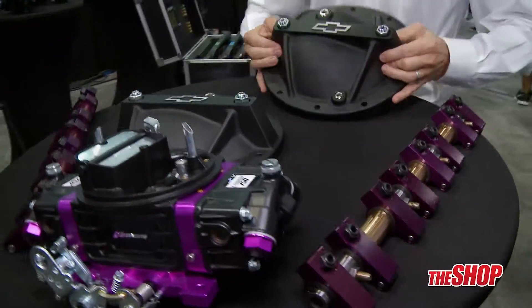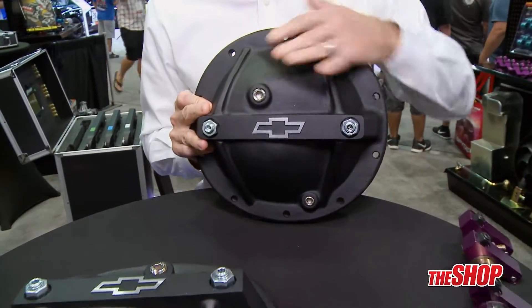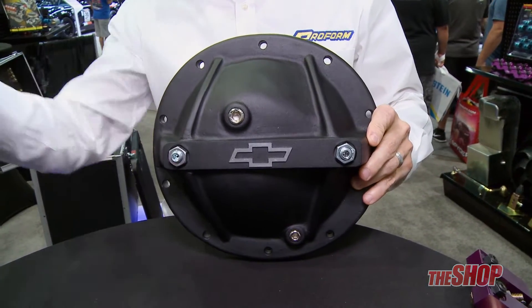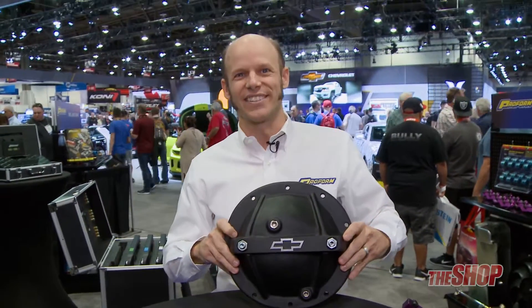Let's go over here and see what we've got in the world of bow tie. Check it out — rear end covers with the black matte finish everybody likes with the bow tie. As you're leaving somebody in the dust, all they're gonna see is that bow tie. It's gonna look awesome.